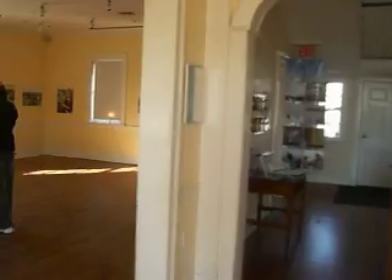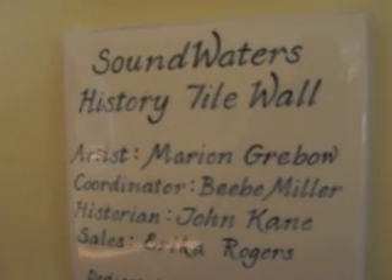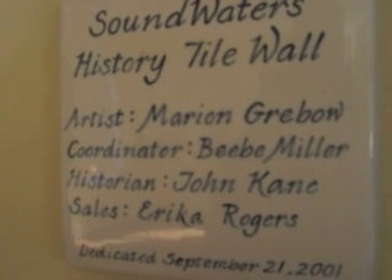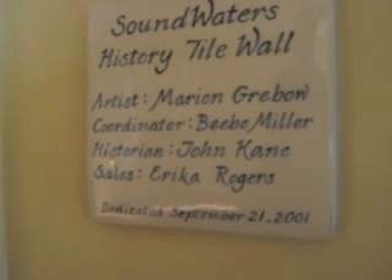Soundwaters.org. And we've got the biggest ceramic tile wall you'll ever see — the Soundwaters History tile wall. Artist: Marion Grubau. Coordinator: B.B. Miller. Historian: John Kane. Sales: Erica Rogers. Dedicated September 21st, 2001. And it's huge — takes up the whole wall.